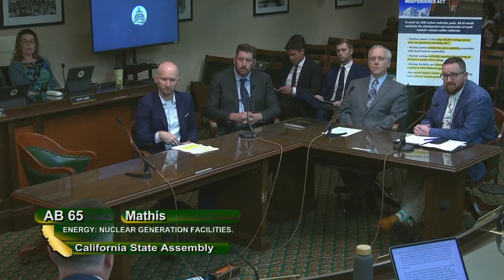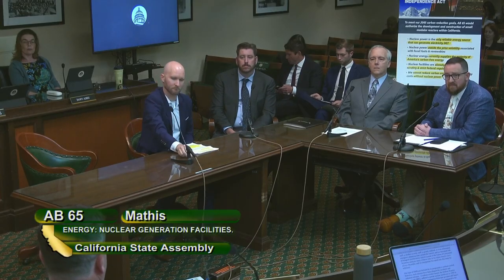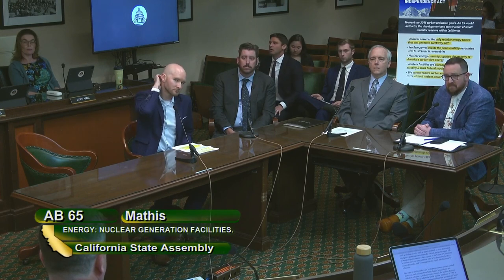Assemblymember Ward: I want to thank the author for approaching this topic. I very much understand the distinction between SMRs and large nuclear facilities, and I would be very supportive of thoughtfully thinking about that into our future. I recognize the intent of the prohibition that's on the books right now and why it exists. Our U.S. Navy, right in my home backyard, has nuclear power for some of its facilities. Are you aware of how they address the issue of waste, disposal, or reuse of materials?